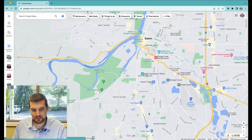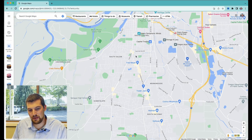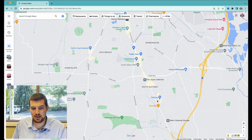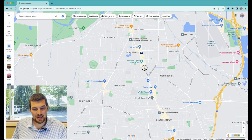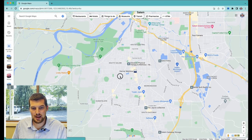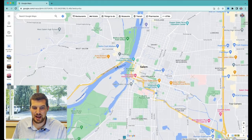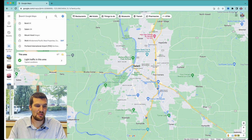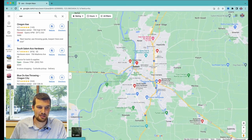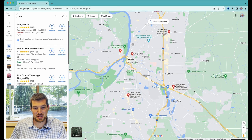For South Salem, the main shopping centers are going to be off of Commercial Street, really from the Liberty-Commercial split all the way down between Kubler and I-5. And then for West Salem, like we mentioned, the retail area is along Edgewater and Wallace Marine Road. If you're looking for some fun activities on a date night, there's axe throwing — Oregon Axe — which also has a mobile cart they take to things like the state fair.